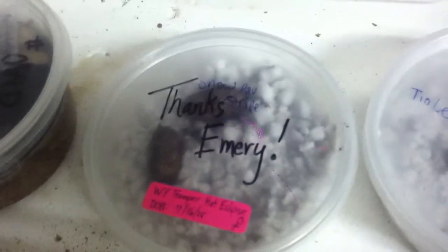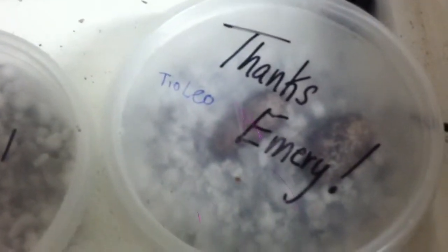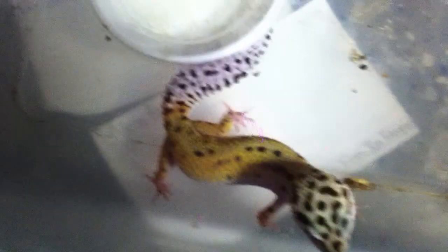Their babies are actually temperature-dependent sex-determined. If I put her eggs in my incubator at 80 degrees, in about two months they will hatch out females. If I put them in at 90 degrees, they will hatch in one month and will all be males. What I usually do is incubate at 80 degrees for the first two weeks, then raise it to 90 — that way they still hatch in about one month but come out mostly females.